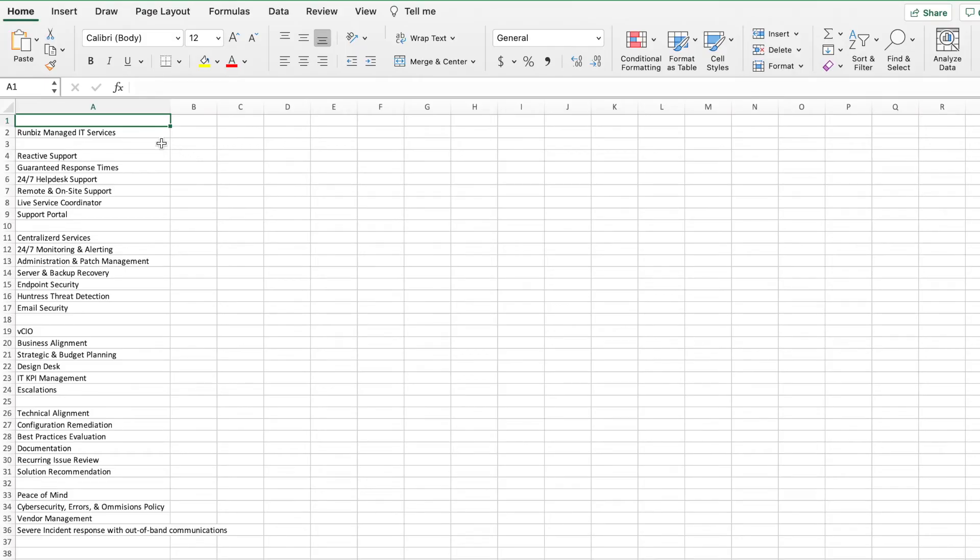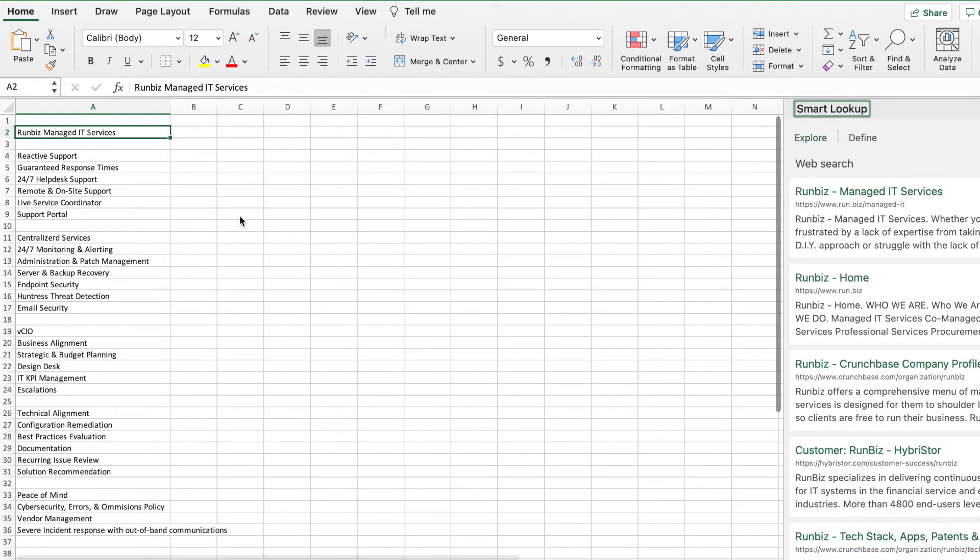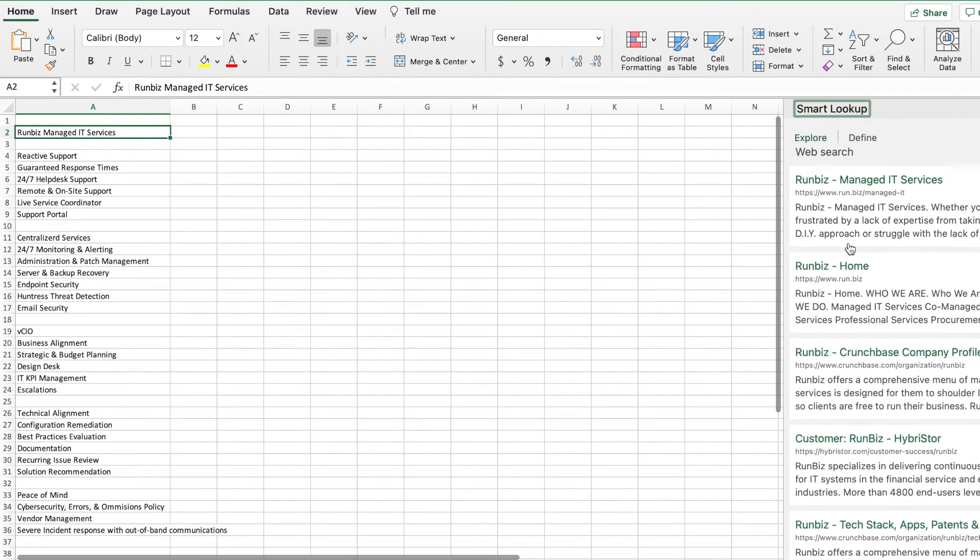This week, I want to remind you about a tool called Smart Lookup. If you need to research something in a particular cell, simply right-click and select Smart Lookup. Excel will then launch a Bing search engine, allowing you to search the web for what's in the cell.